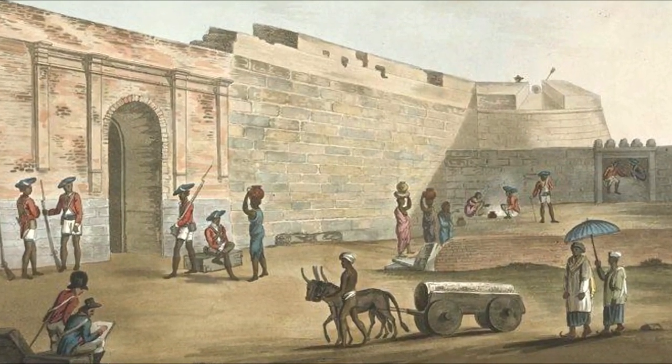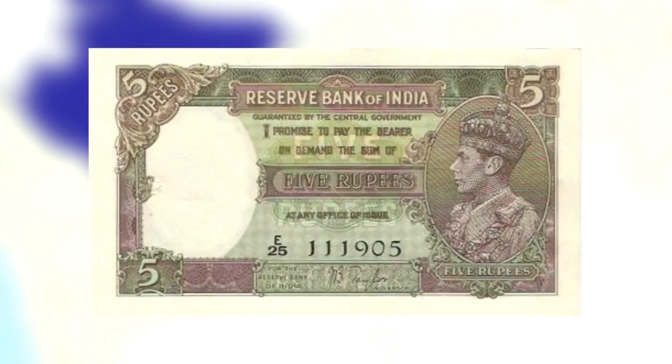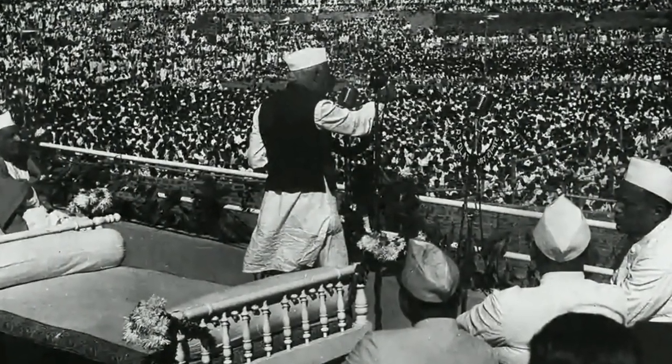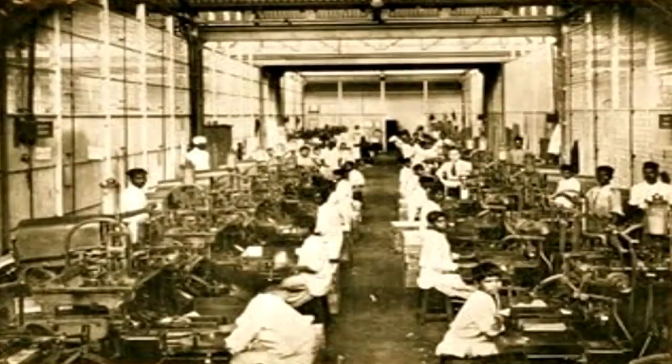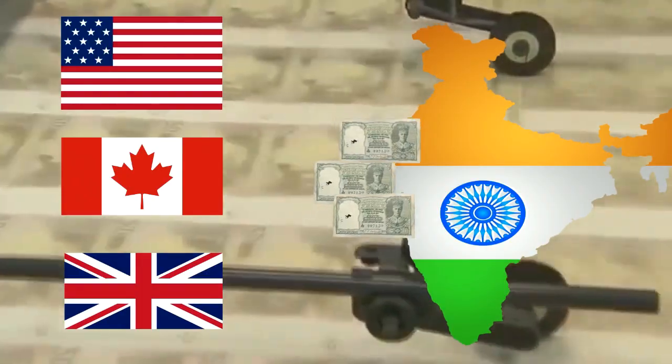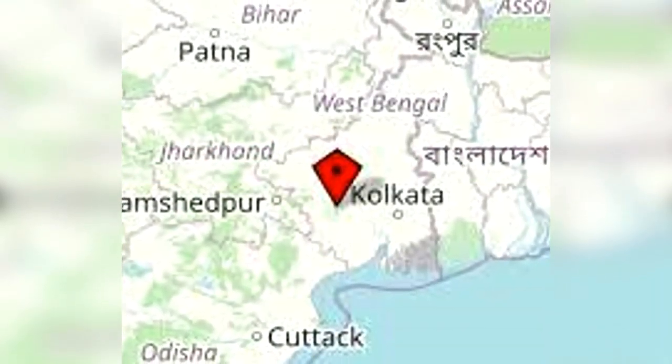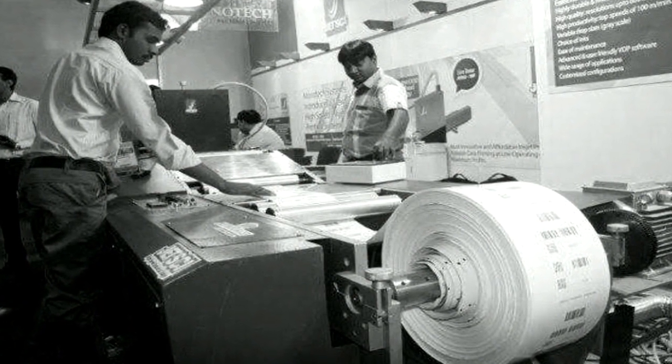In 1926, for the first time in India, the first currency printing mint was established in Nasik in Maharashtra. But due to huge demand, the British company continued to produce currency notes in Britain as well. After independence, the Indian government decided to start one more currency printing unit in Devas, Madhya Pradesh, in 1975. As demand kept growing, the government of India imported notes from America, Canada, and England. Eventually, a third unit was started in 1999 in Mysore, Karnataka, and a fourth unit was established in Salboni, West Bengal, in 2000. Till today, all currency notes are printed in these four units within India.